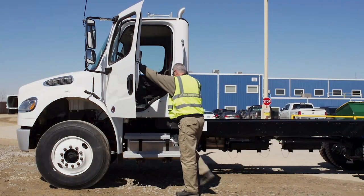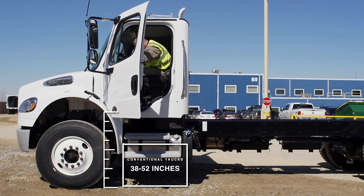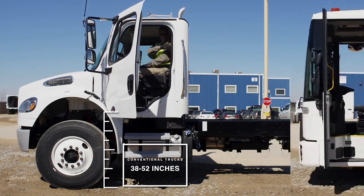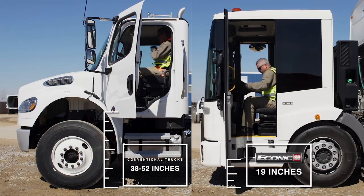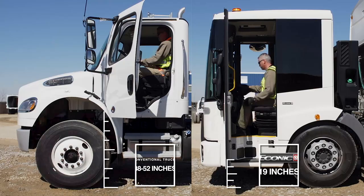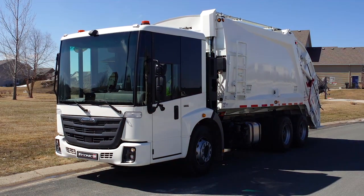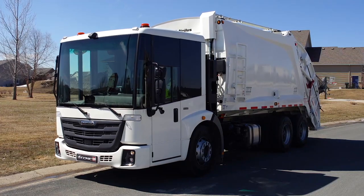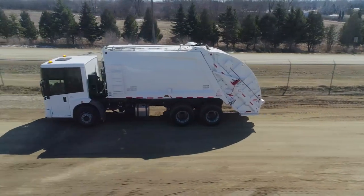Getting in and out of the cab can take some effort for drivers of conventional trucks that have a cab floor height averaging between 38 inches and 52 inches. By comparison, the Econic SD first step height from the ground is approximately 19 inches. The unique kneeling feature further reduces an already low step-in with an easy flip of a switch, and the lifting feature improves clearance over obstacles.